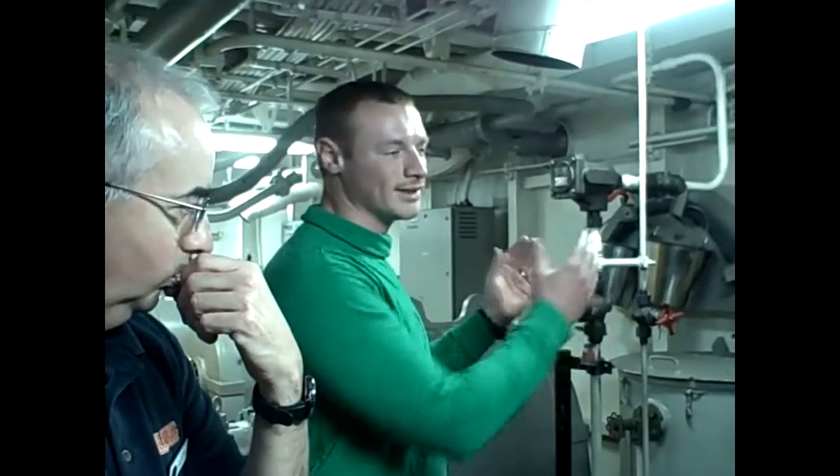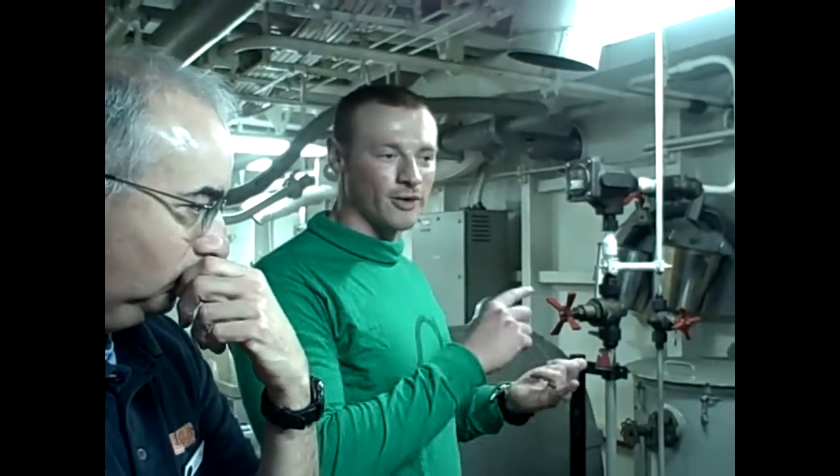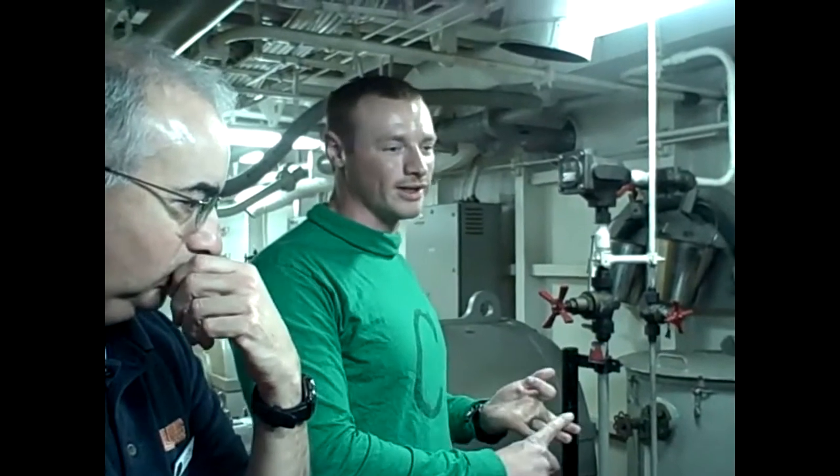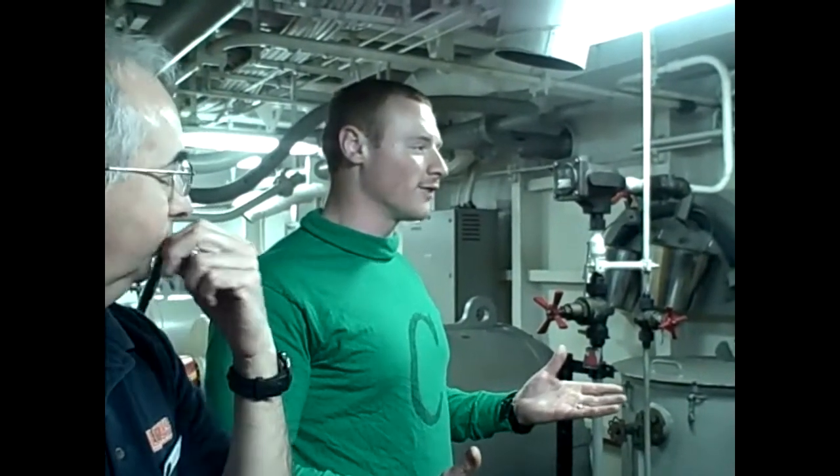The driving force is the steam pressure. The way that we control that — to put it behind the pistons — is by hydraulics. We set it up according to the aircraft, the weight, the wind on the deck, as well as the temperature correction, so that they can get off the deck safely.